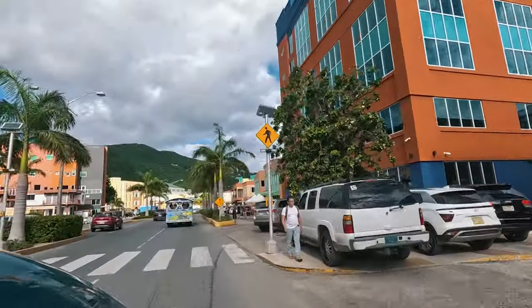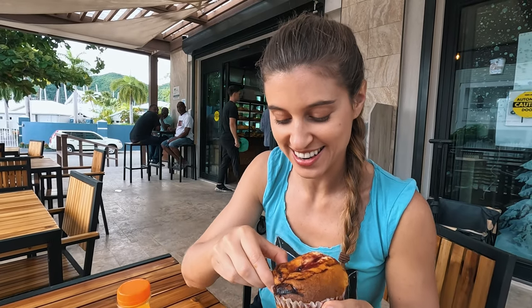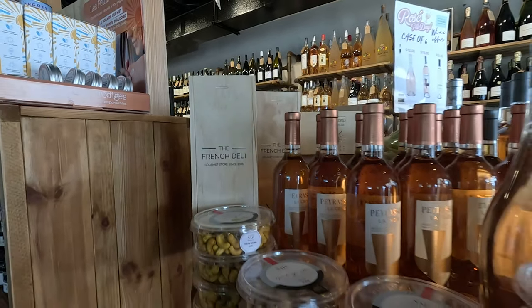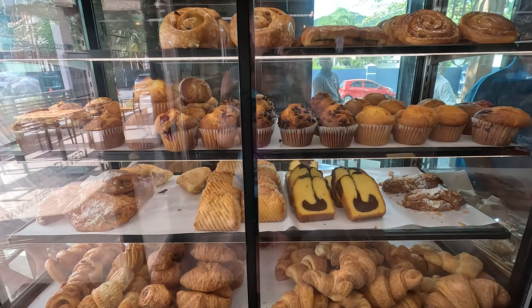Driving through the vivid streets of Tortola leads me to my first hidden gem. I came to breakfast at the French Deli, which is not that well known with tourists but very well known with locals. It's expensive, not gonna lie, but very good and they have a huge variety of things.